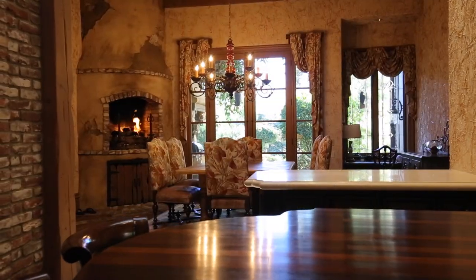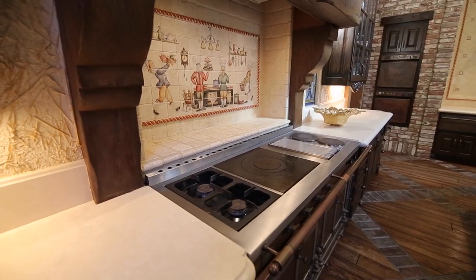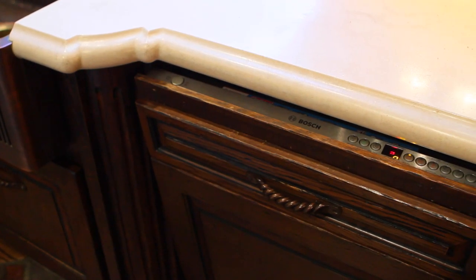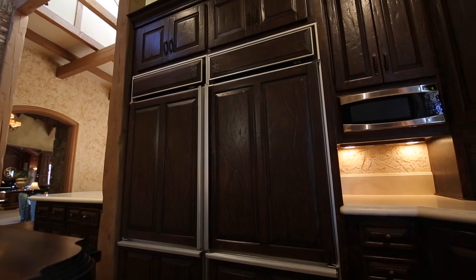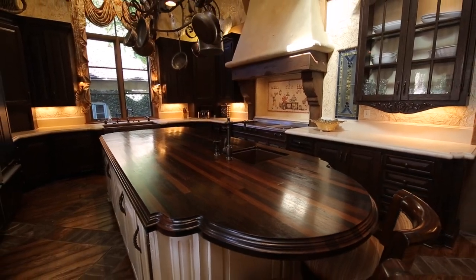Perfect for aspiring chefs, the French Country Kitchen comes equipped with Gaggenau stovetops, designer-hammered copper oven fronts, Bosch dishwasher, and two Sub-Zero refrigerators, as well as an oversized island, providing ample counter space.